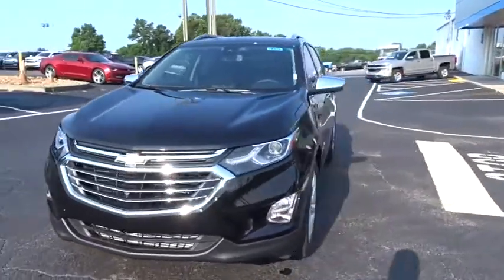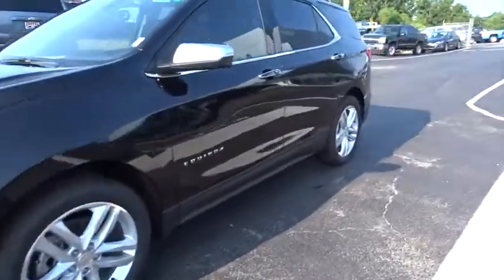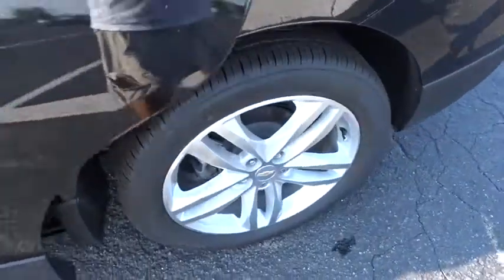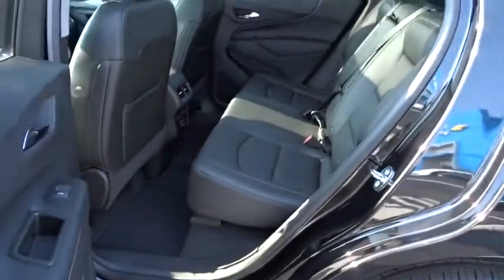Bluetooth, leather-wrapped steering wheel, adjustable steering wheel, keyless start, four-wheel disc brakes, cruise control, floor mats, auto-dimming rear-view mirror, front-wheel drive.